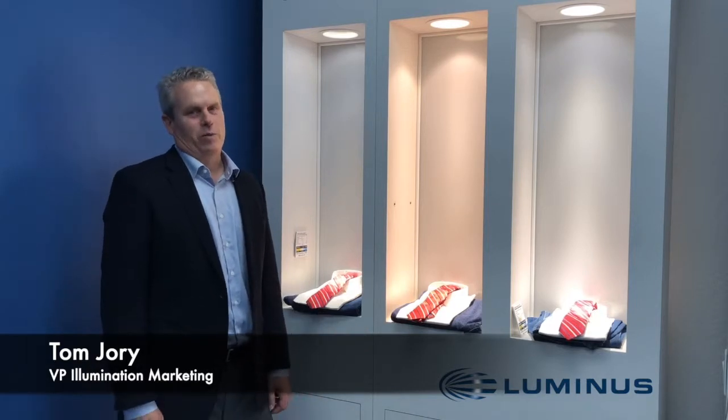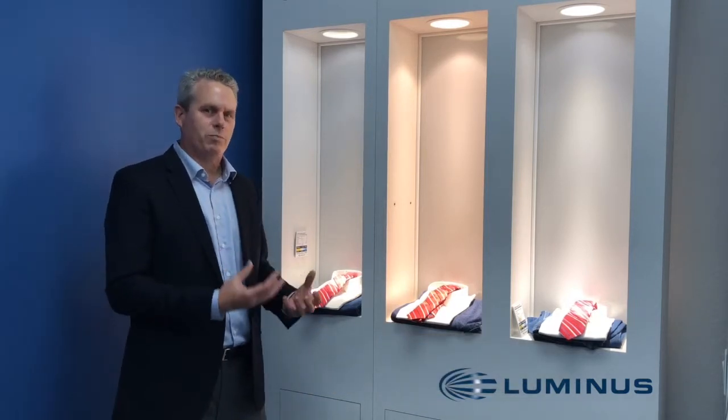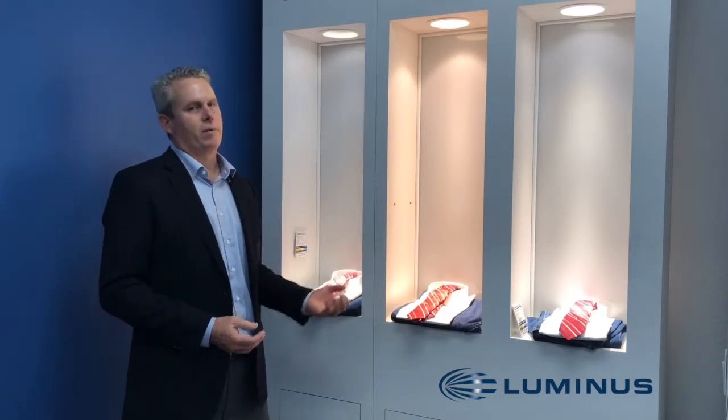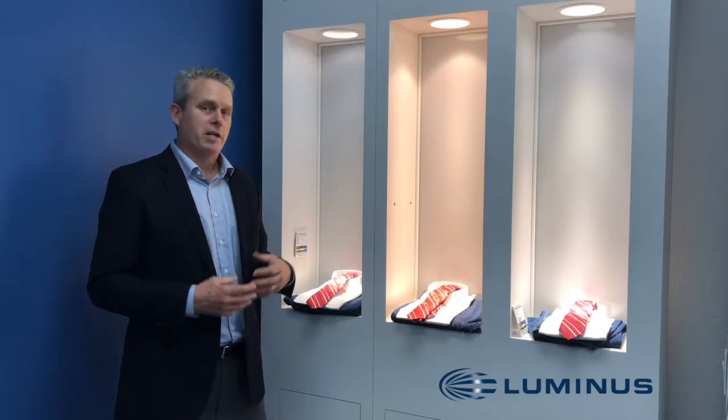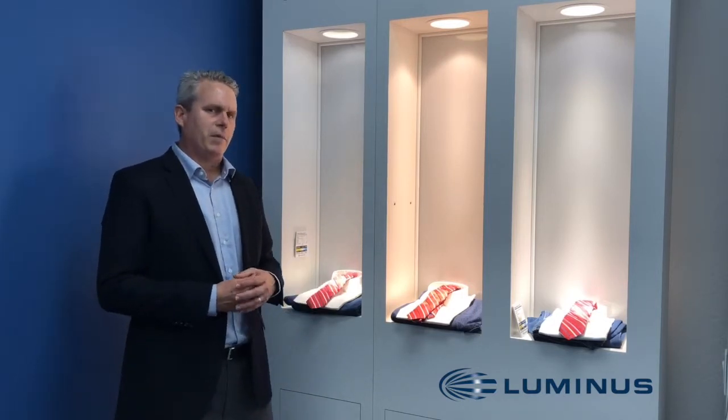The go-to light for retail lighting when you really need a high-power spot giving you high center beam candle power has been ceramic metal halide, and the industry has been switching over to LED — and certainly that's been a big part of our success at Luminous.